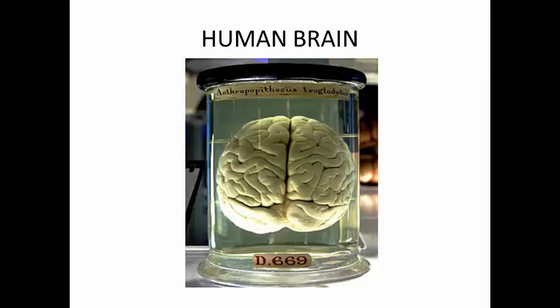The brain is an organ that serves as the center of the nervous system in all vertebrate and most invertebrate animals. Only a few invertebrates, such as sponges, jellyfish, adult sea squirts, and starfish, do not have a brain — diffuse or localized nerve nets are present instead.